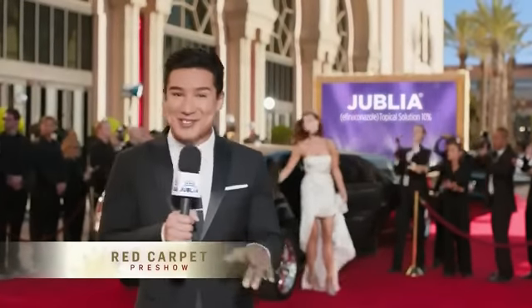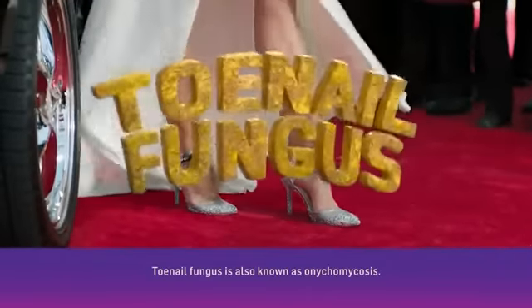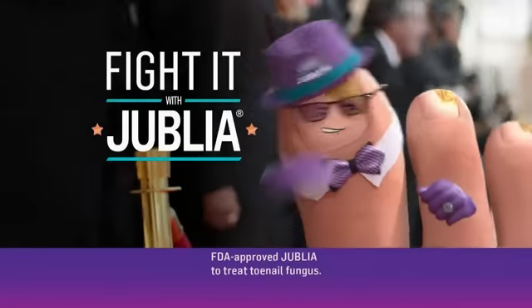Hey, I'm here on the red carpet where our next arrival is — whoa — toenail fungus! Fight it with Jublia.